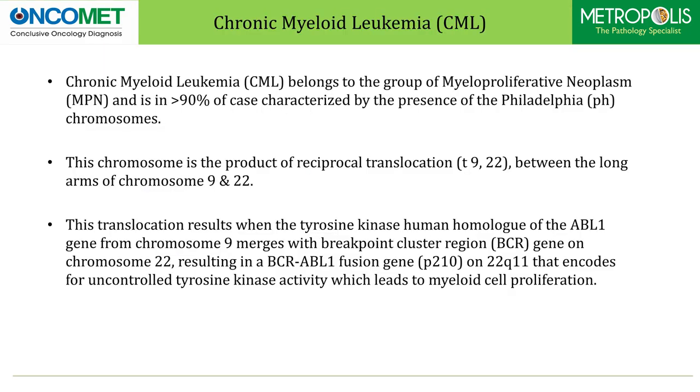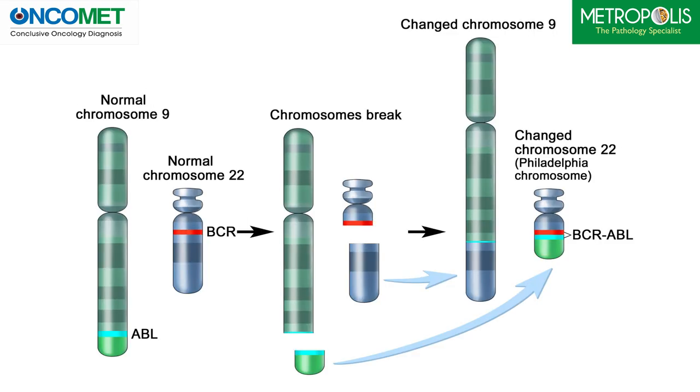As we all know, chronic myeloid leukemia belongs to the group of myeloproliferative neoplasms and in more than 90% of cases is characterized by the presence of Philadelphia chromosome. This chromosome is a product of reciprocal translocation T922 between the long arms of chromosome 9 and 22. This translocation results when the tyrosine kinase of ABL1 gene from chromosome 9 merges with breakpoint cluster region BCR gene on chromosome 22, resulting in BCR-ABL1 fusion gene of 210 kD on 22q11.